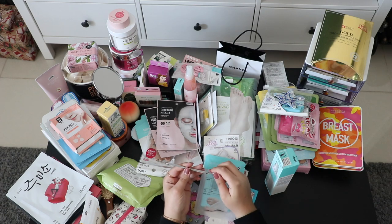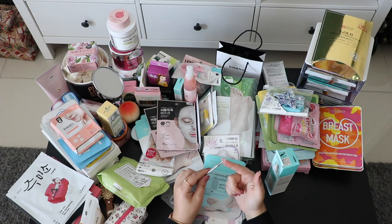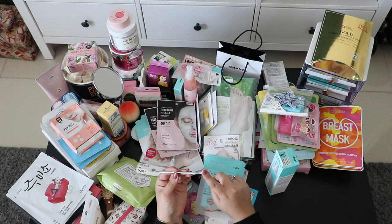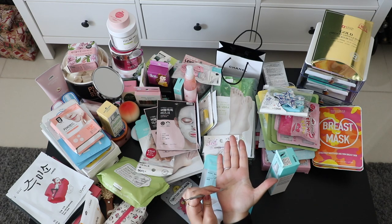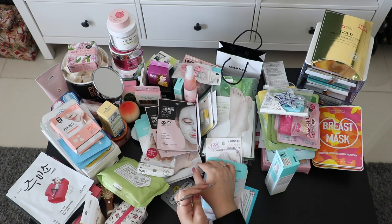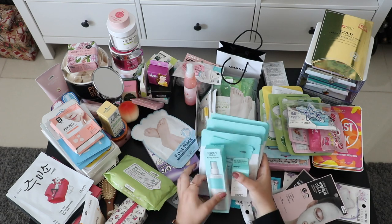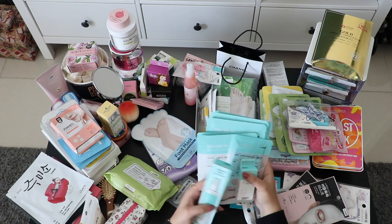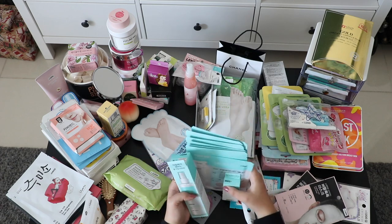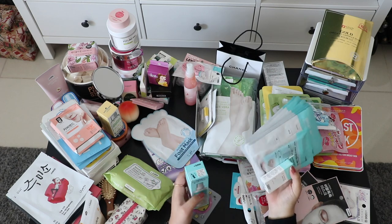Also from Daiso, this is for your blackheads. One part is straight and the other has more curviness, so you press and squeeze them out. It's a multi-step kit — I don't really remember the steps but I think I took a picture of it.